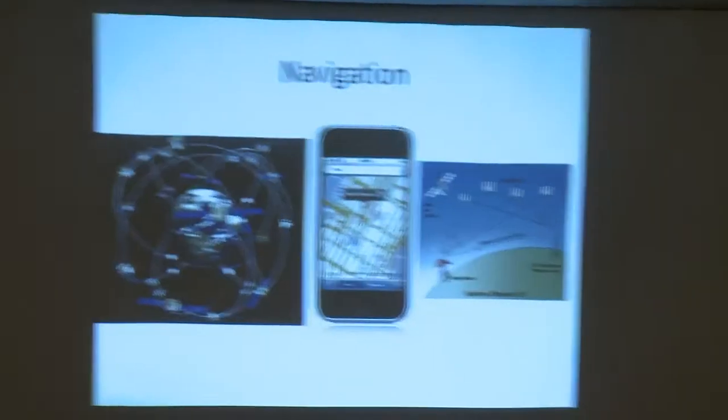One of the major advances in neurosurgery over the last decade and a half has been neuro navigation. Just as navigation aids help us to know where we are, where we're going, and how to get there, we use those same technologies in the operating room.